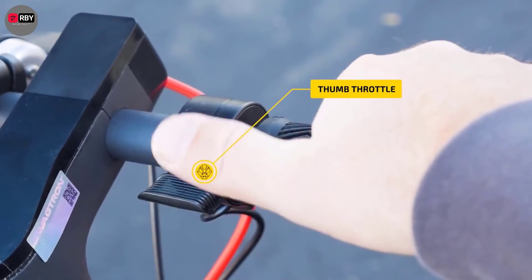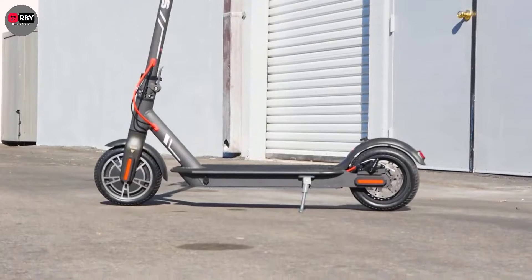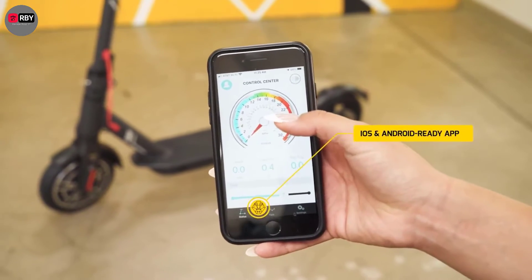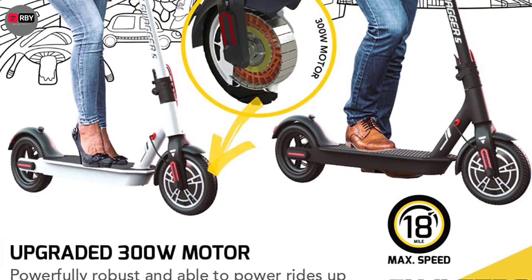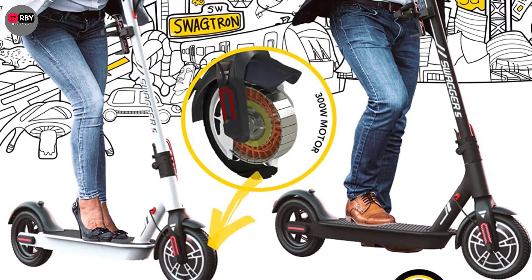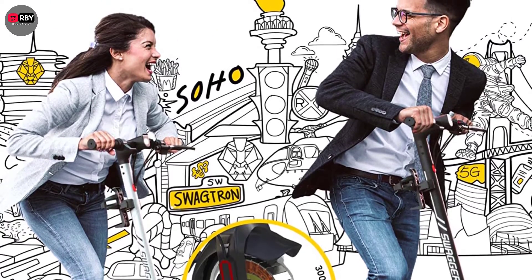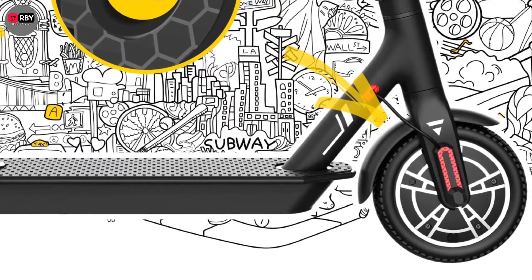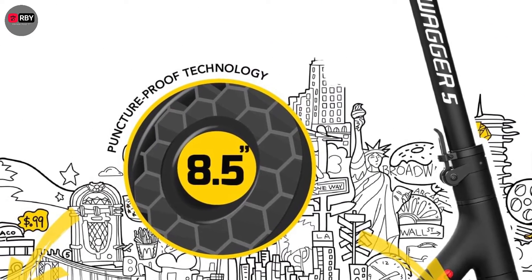The scooter has a rear mechanical disc brake, a bell, and front and rear lights for safety. Swagtron even included a cup holder. The ride on its two 8.5-inch honeycomb puncture-proof tires is decent, especially considering the lack of suspension. The scooter's top speed is 18 miles per hour, dependent on rider size, given the suggested user age of 12 and up.